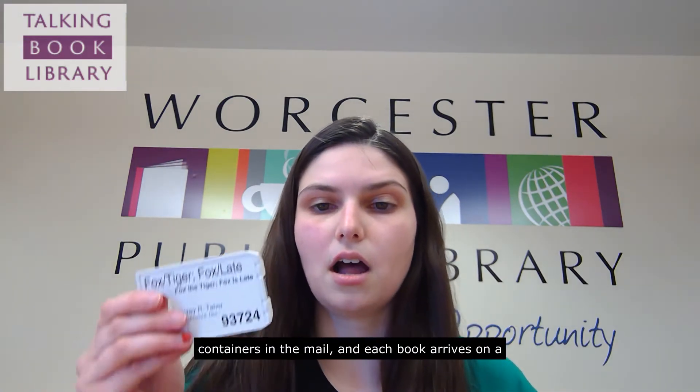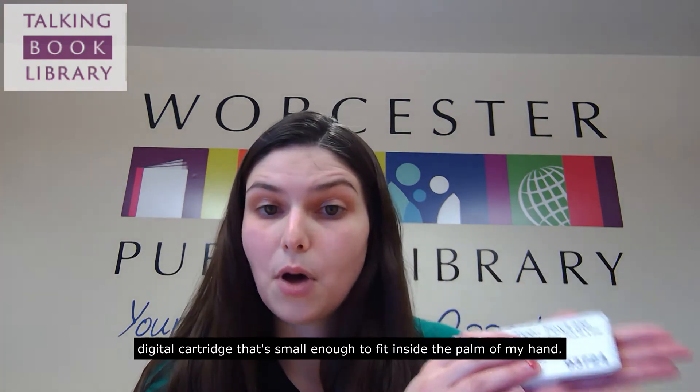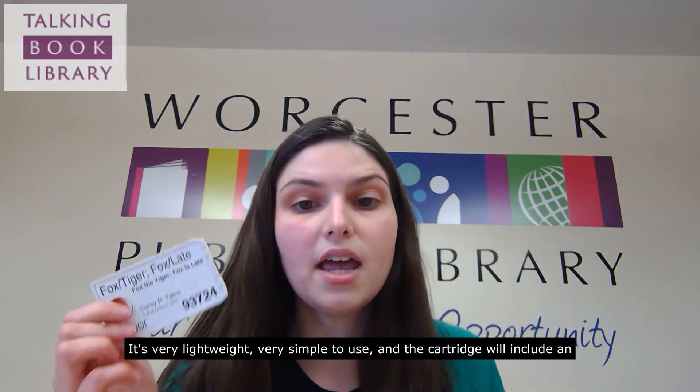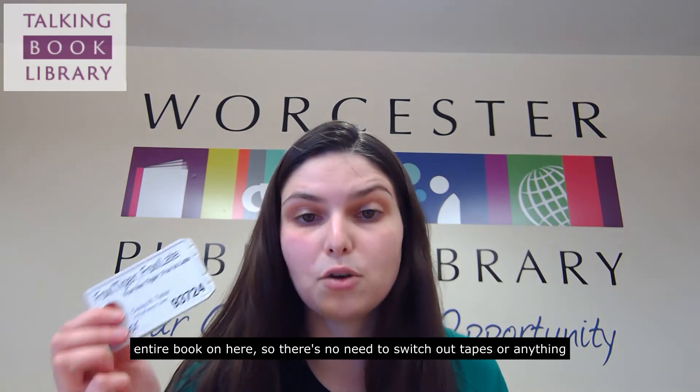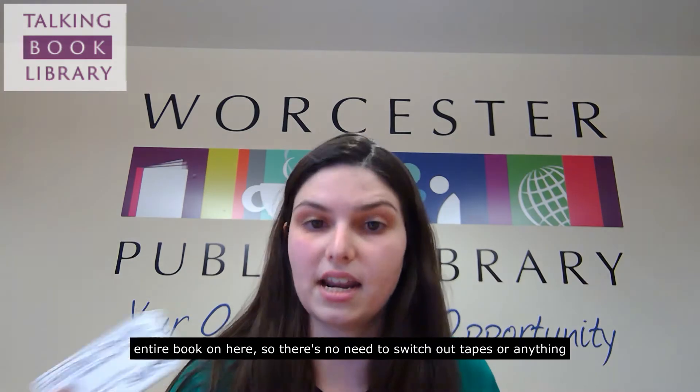Books arrive in two big blue containers in the mail, and each book comes on a digital cartridge that's small enough to fit inside the palm of my hand. It's very lightweight, very simple to use, and the cartridge includes an entire book — so there's no need to switch out tapes or anything like that.